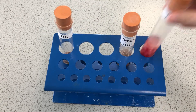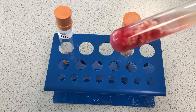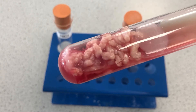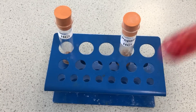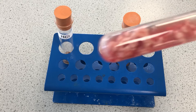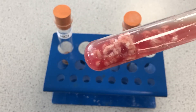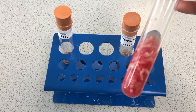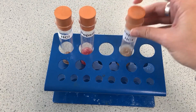Then we come to the pepsin on its own. You can see it's definitely taken the blood out of the meat, but the meat is still very much intact — looks a bit more like fat really. Give that a shake and we can still see the meat is very much intact. It has not been able to digest it. Leave it long enough and it probably will, but the pH wasn't at the optimum for the pepsin to work.